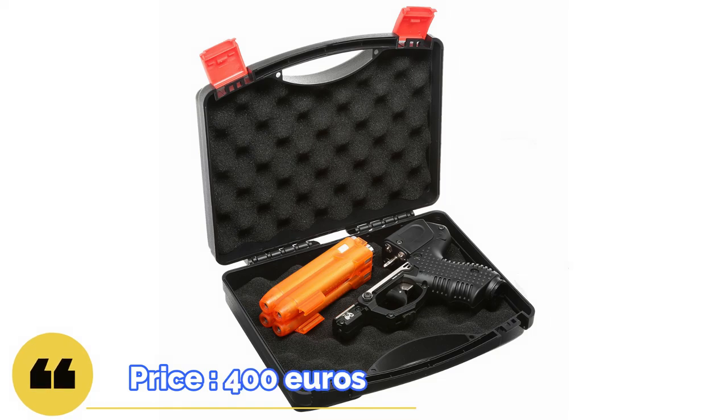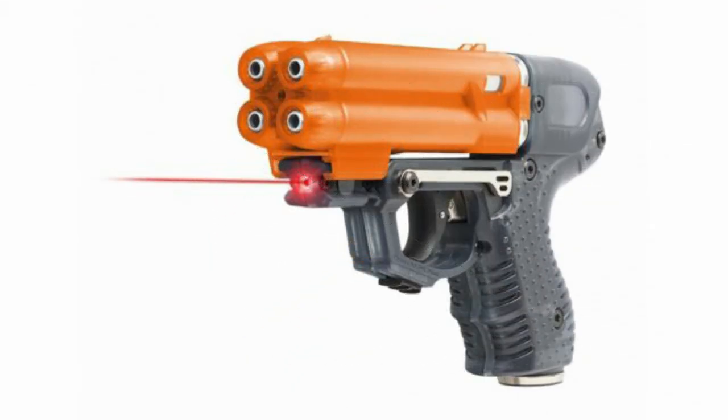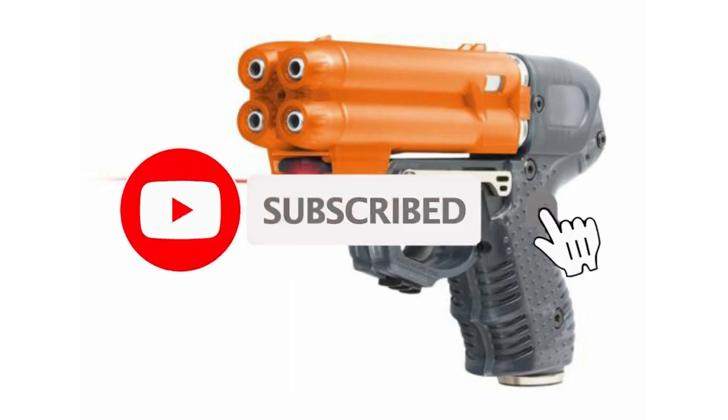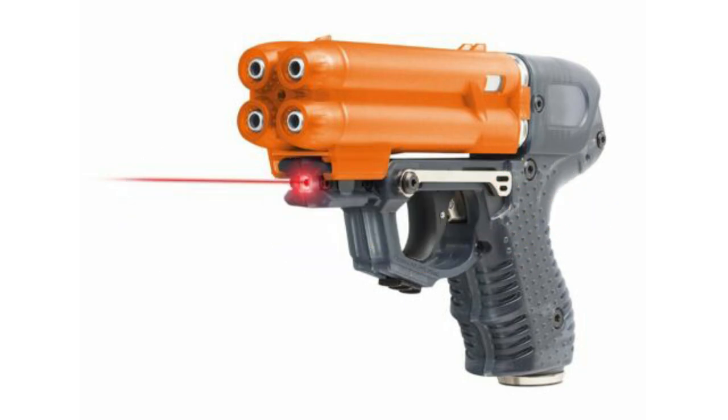The price of this device is an average of 400 euros. I will be glad to hear your opinion about this device. If you like the video, support me with a like and subscribe to the channel, and be sure to click the bell so you don't miss new videos and stay aware of the latest news. Take care of yourself and your loved ones. Thank you all, bye bye.